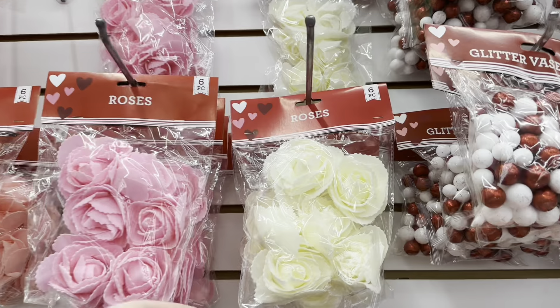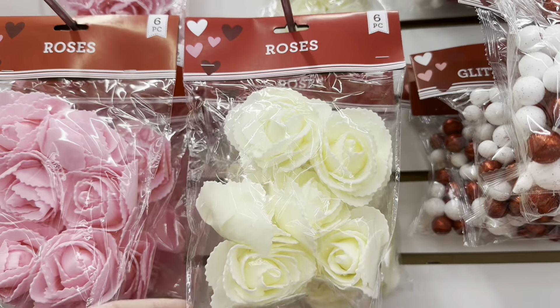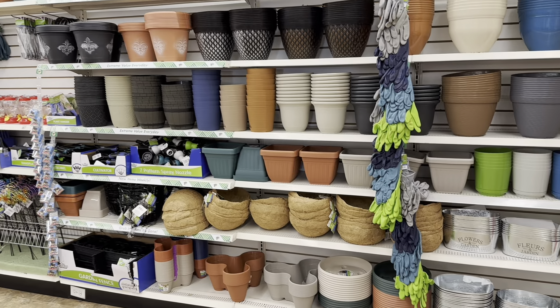Look at these foam roses — they have an off-white/yellow color, pink, a coral color, and red. You get six in a pack, which is great. These are perfect for DIY projects. Dollar Tree is also starting to put out some of their spring fling items — lots of pots and things like that.